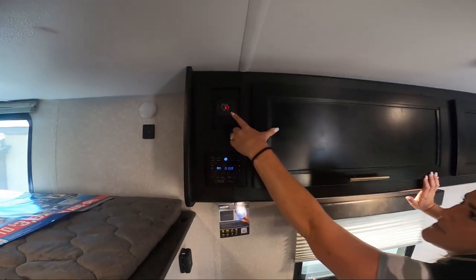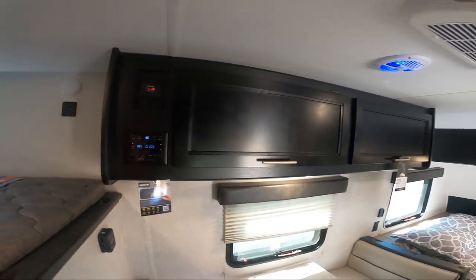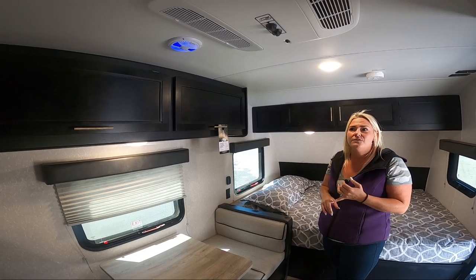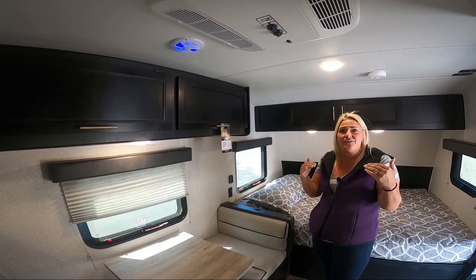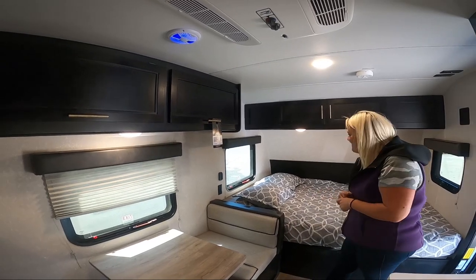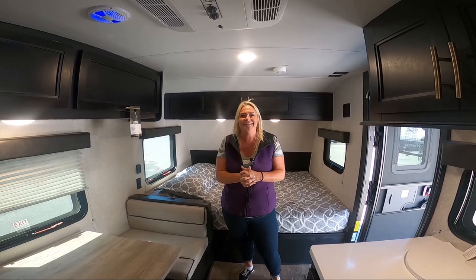One other thing I want to point out is your voltage meter. This is really nice especially for newbies — you're not going to know how much battery power you're using, but this will tell you. Right now we're plugged into the wall so it's above 12 volts, charging at 13.6 to 13.8. When you're using it, it should be at 12 volts — when it gets down into the low 11s or 10s, you need to get a charge on it. And I think that's it for the 16BHS BL — like and share, thanks guys!